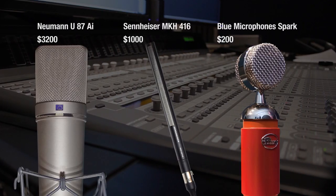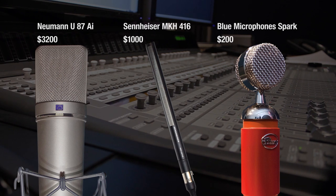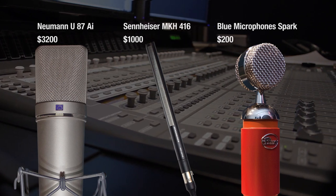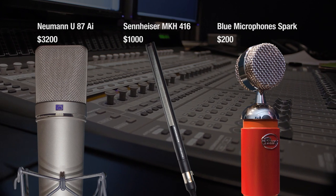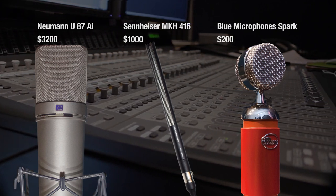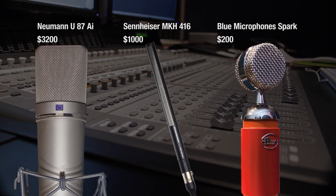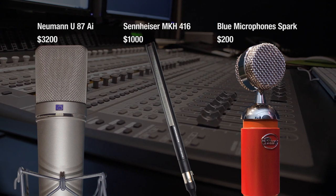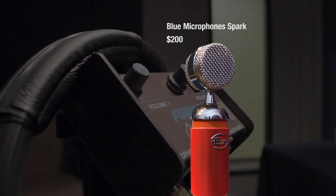So, our verdict. Picking the right voiceover mic can be challenging and there's never a one-size-fits-all solution. It should be noted that the U87 is a three-pickup-pattern mic with a more accurate frequency response and should command a higher price tag. But given the $3,000 price gap, which mic gives the most value for the money? Based on what our ears are telling us, that title goes to the Spark.